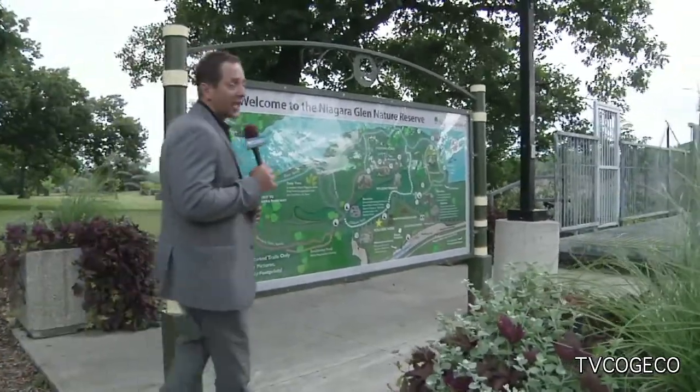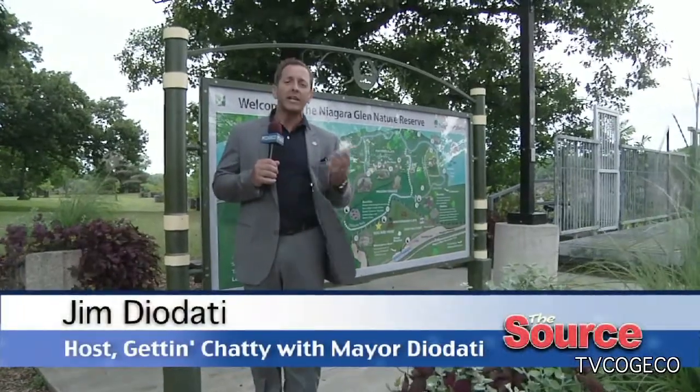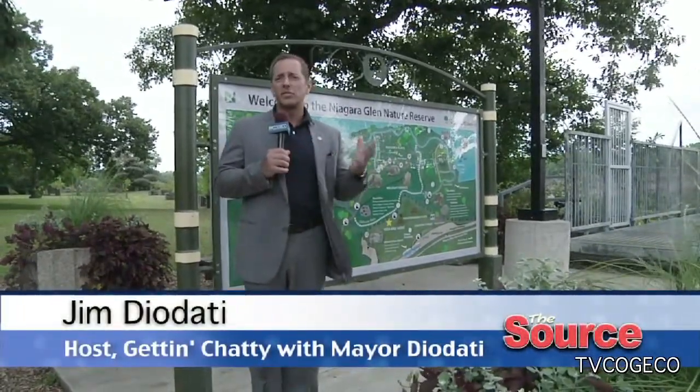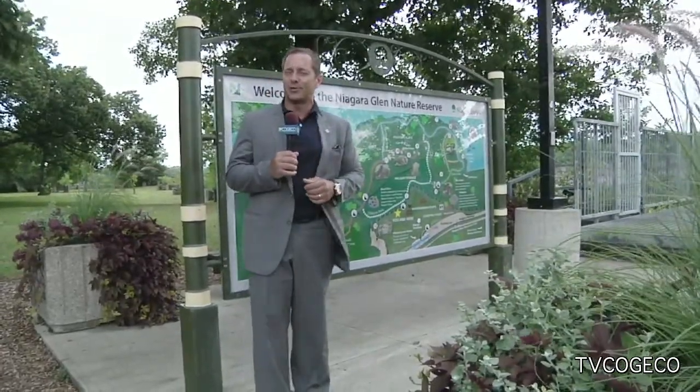Welcome to this episode of Getting Chatty with Mayor Diodati, where we're looking at cheap and cheerful things to do right here in Niagara Falls. If you like to hike and you like trails, the Niagara Parks Commission offers incredible opportunities to go down the gorge right to the river's edge, including right here at the Niagara Glen Nature Reserve.